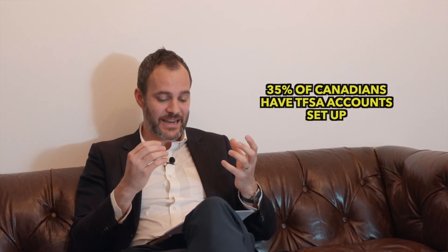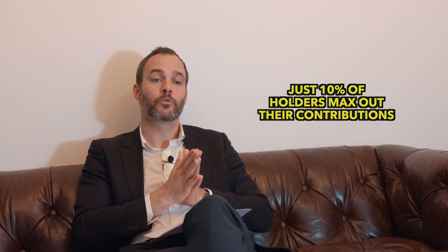CRA stats show only 33% of Canadians contributed to their RSPs in 2022, and only 35% have set up a TFSA at all. My belief is that number is so low because it's called a 'tax-free savings account' — people think they already have a savings account. It's not clear to most people that it's actually an investment account with a very appealing tax benefit. And just 10% of TFSA accounts have their contribution room maxed out.